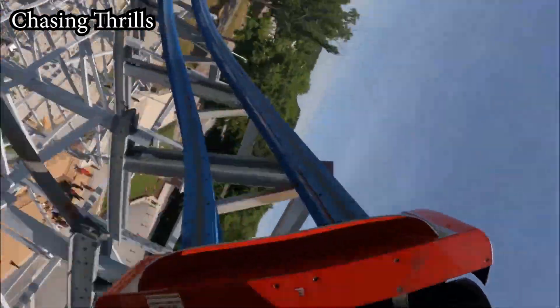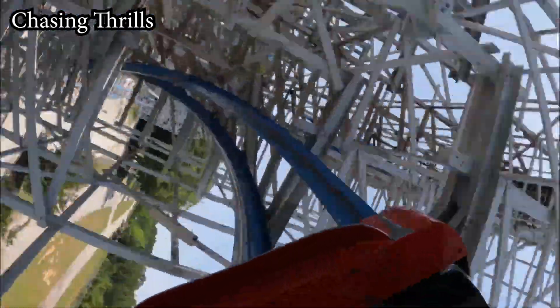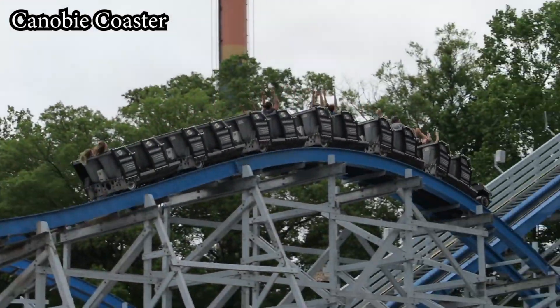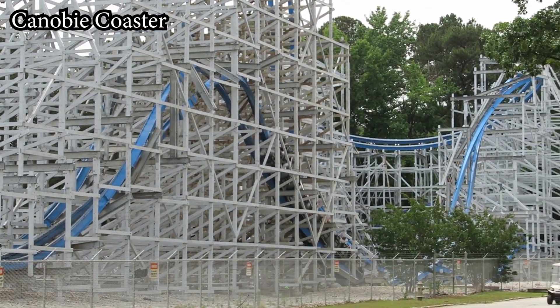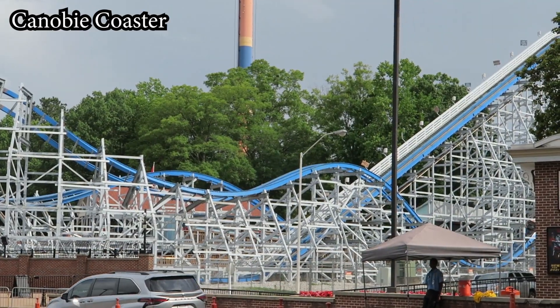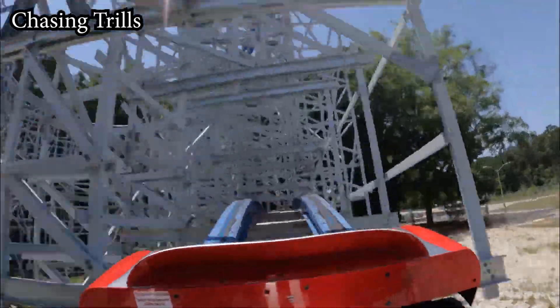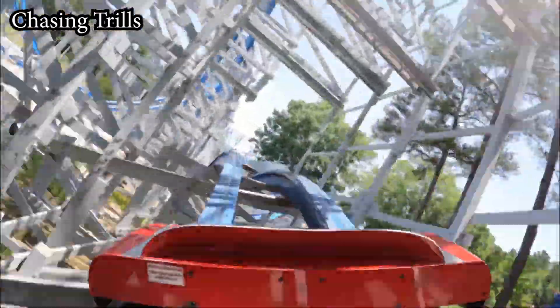Before you can catch your breath after the ejector hill, Twisted Cyclone whips you through the last inversion on the ride — a classic, patented zero-G roll from RMC. If you've experienced one of these zero-G rolls before, you know exactly what I'm talking about. You'll get some solid hang time and whip as you traverse this element going upside down one last time. To wrap up the ride, Twisted Cyclone gives you one last taste of some off-axis hills before a few solid pops into the final brakes.